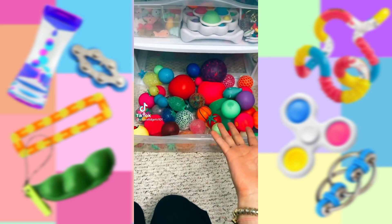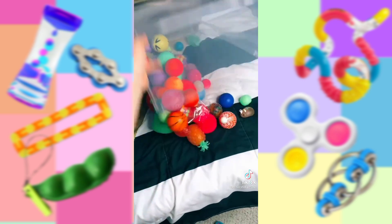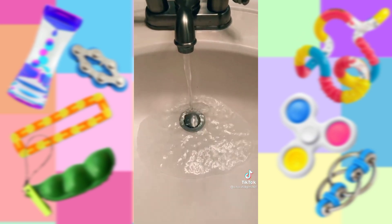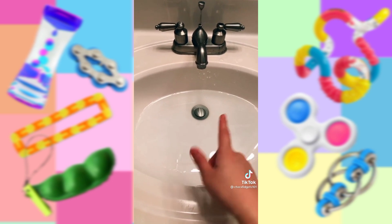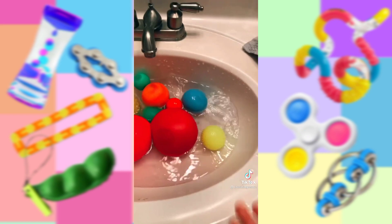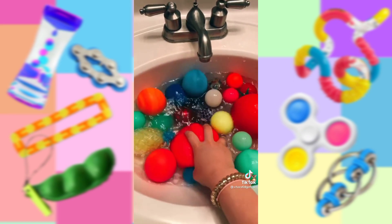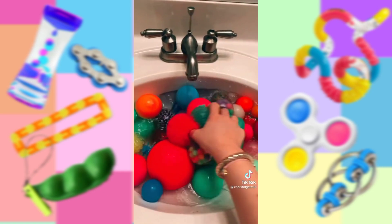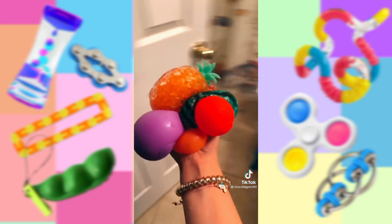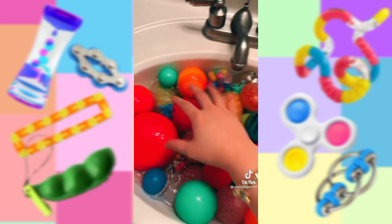Washing all of my stress balls — they are so dirty right now, so let's just get straight into washing them. Now let's go fill up the sink with water. The sink is filled now, so I'm going to go get the stress balls and put them in the water. It is so full right now, and these are the last ones. Wow, my sink is literally full of stress balls. ASMR, I guess.